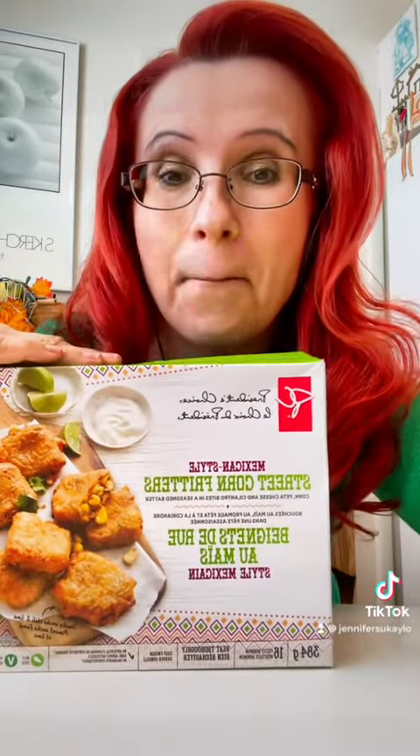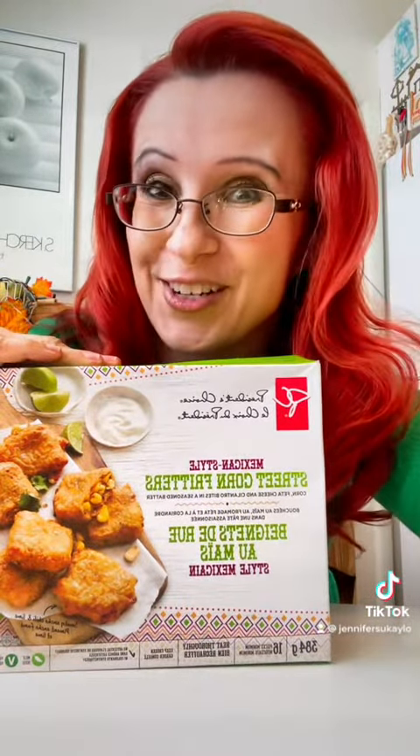We're going to try some yummy looking President's Choice foods today. First up, loads of cheese pizza. And since it cooks at the same temperature, check this out — Mexican street corn style fritters.